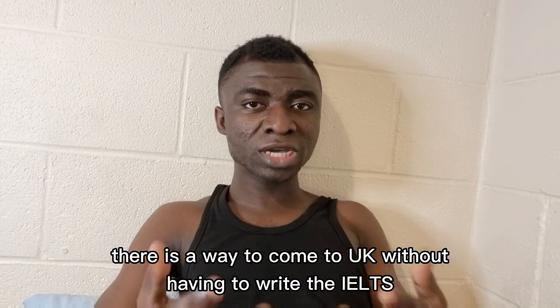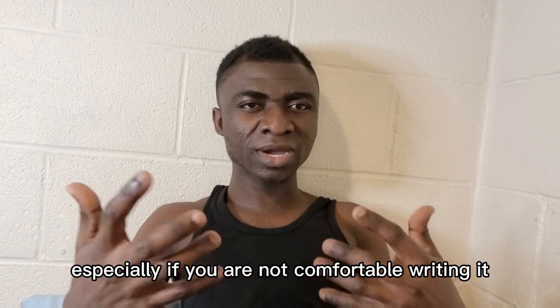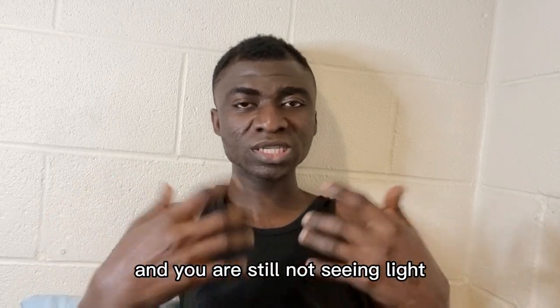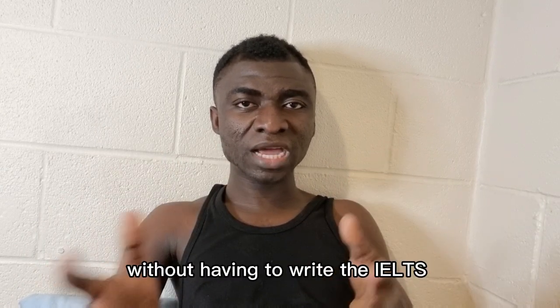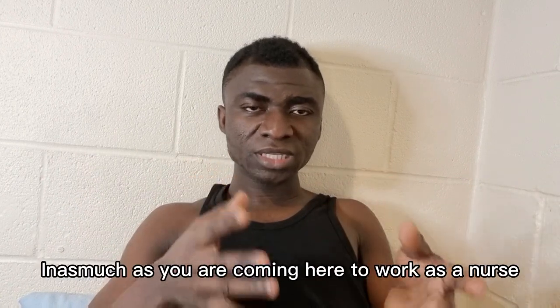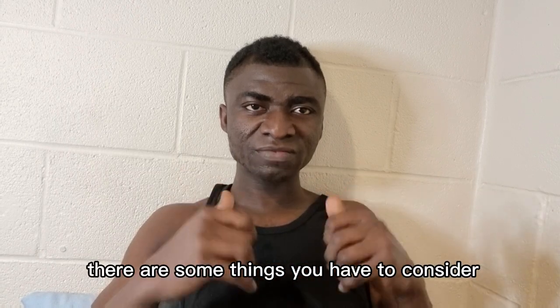There is a way to come to the UK without having to write the IELTS — especially if you are not comfortable writing it, or you feel it's too difficult, or you've tried a number of occasions and you're still not seeing light at the end of the tunnel. There is a possibility that you can come here and start practicing as a nurse or midwife without having to write the IELTS. But there are some things you have to consider, and that is what I'm going to talk about in this video.